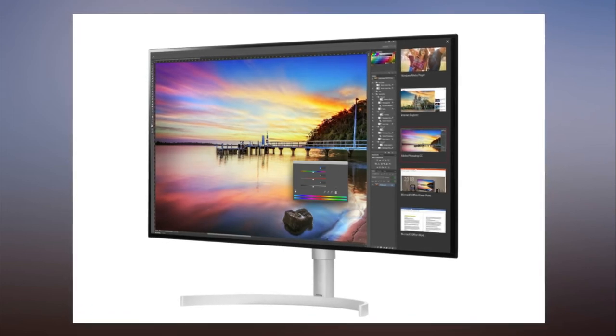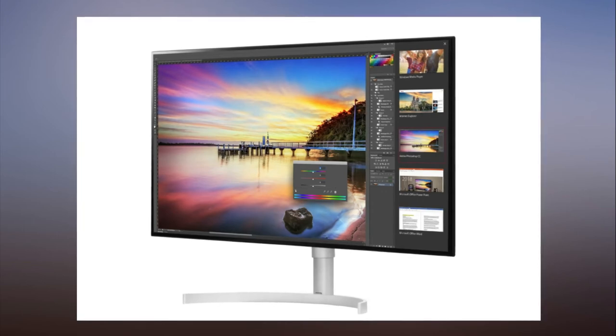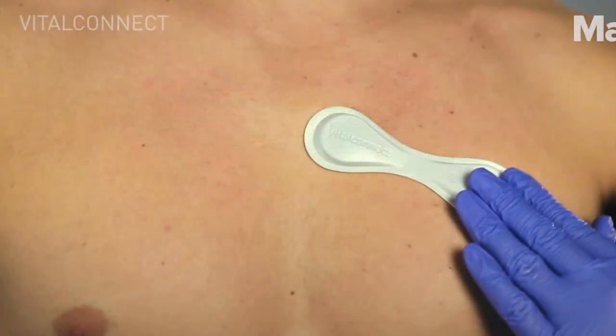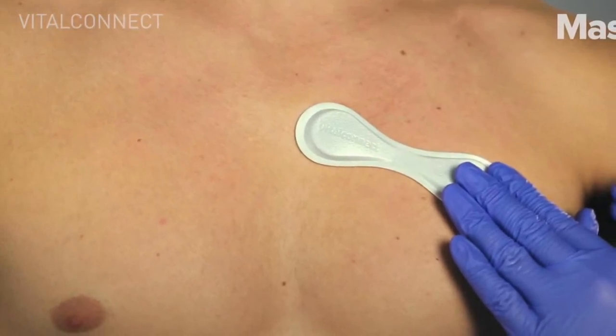The company has also announced a 32-inch UHD 4K monitor called the 32UK950, with a peak brightness of 600cd/m² and a Thunderbolt 3 docking display, which allows for a dual 4K monitor setup.